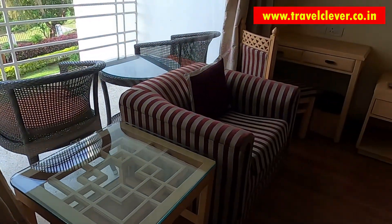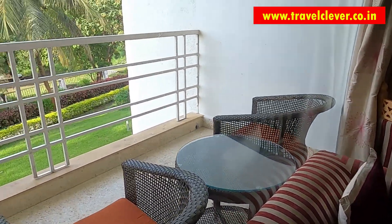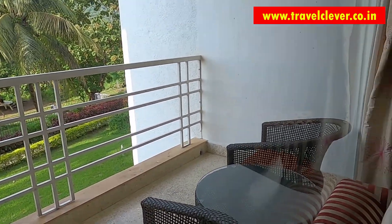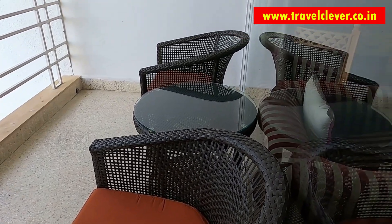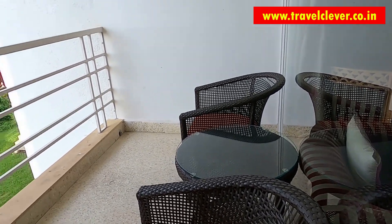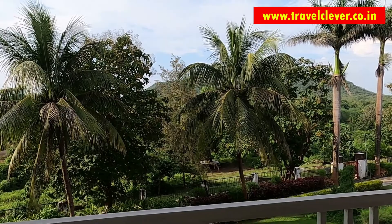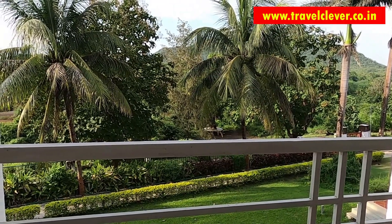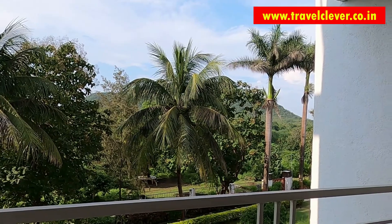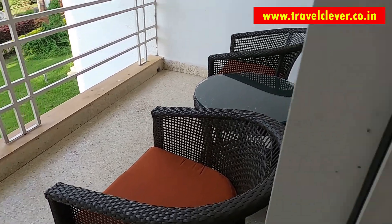Below the tea station you will find a mini refrigerator. The room also has a huge balcony with a great view. There is a sofa chair to sit and relax, and if you are working while on your trip, there is a small chair and table to manage your work. From the balcony you can have your evening tea or snacks, sit, relax, and enjoy the beautiful view of the mountains and the river. The spacious balcony makes you feel close to nature and the greenery keeps you refreshed.